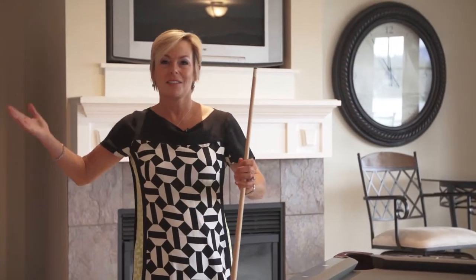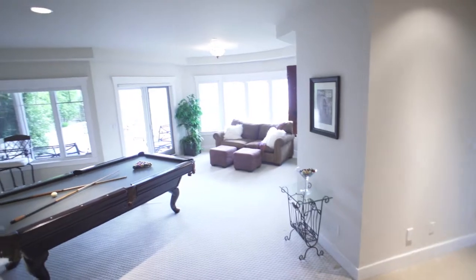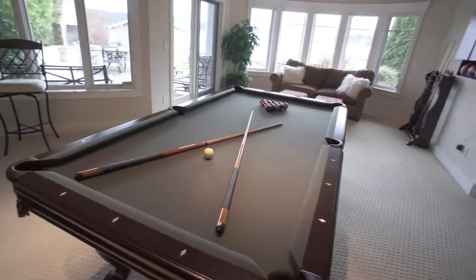Living on the lake is really all about an active lifestyle, whether you're outside or inside. One of two bonus rooms, this one functions beautifully as the lakeside billiards room. What's not to enjoy?